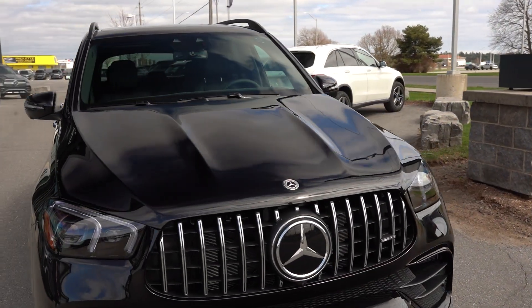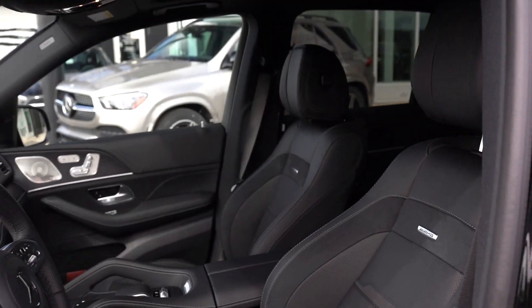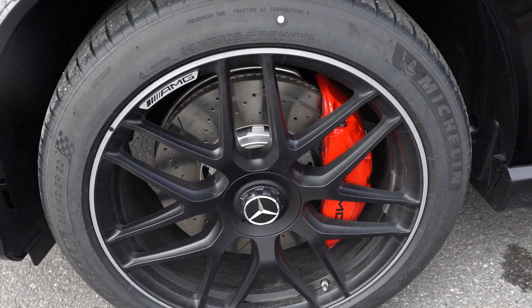This AMG SUV comes with many of our most desirable packages and accessories, including our AMG night package, our intelligent drive package, massaging front seats, luxury front headrest, and a 360 camera.